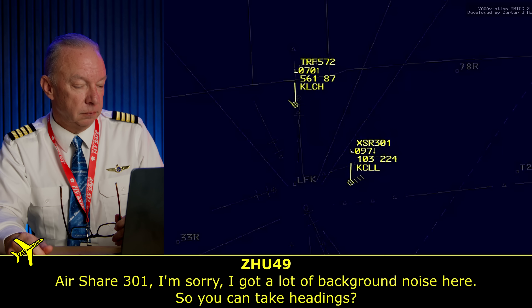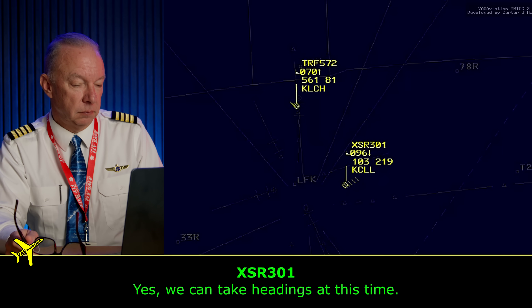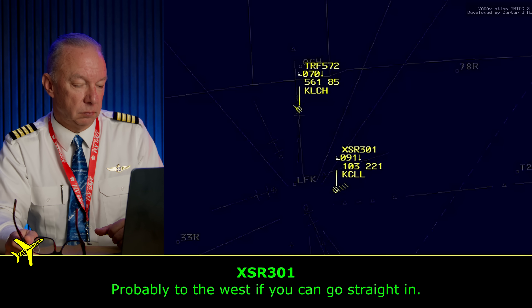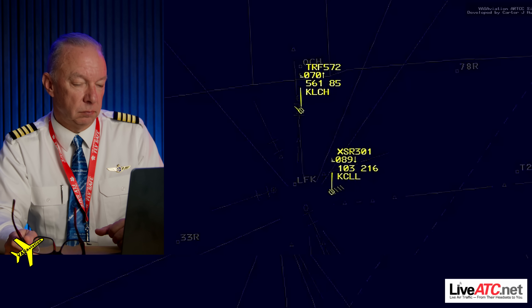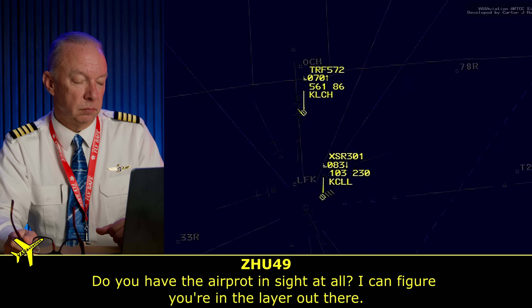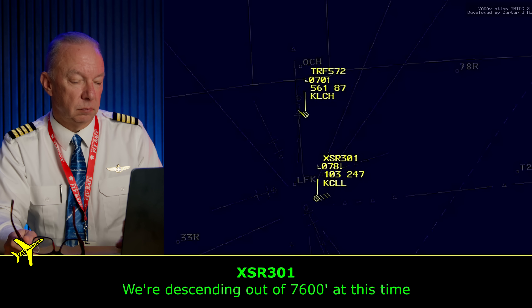You can roughly fly headings based on basically an old-fashioned compass. So if they lose total power, they've still got a way to get where they need to go. 'Airship 301, your Lufkin Airport right now is 2 o'clock at about 6 miles. You're still looking high. Do you have the airport in sight?' 'I think there's a light out there.' 'Now we're descending out of 7,600.' At 6 miles and 7,600 feet — they're too high. My guess is they're going to have to go back out and come around or choose another runway.